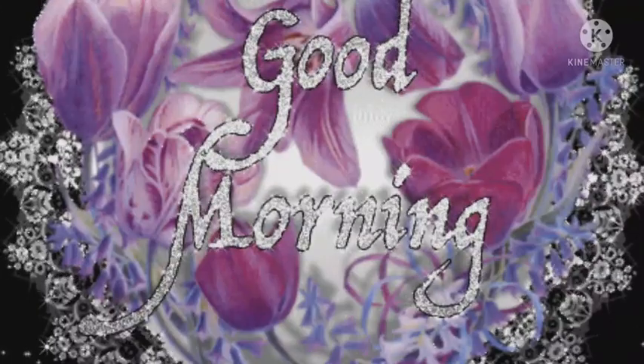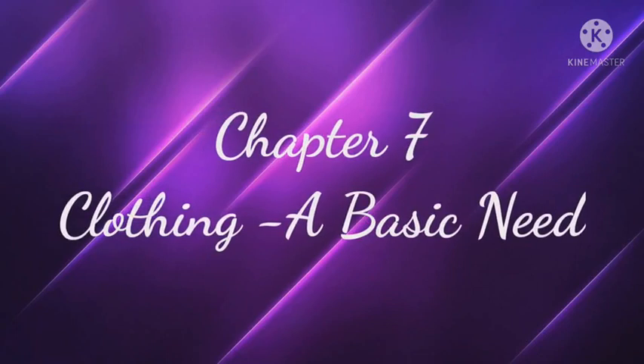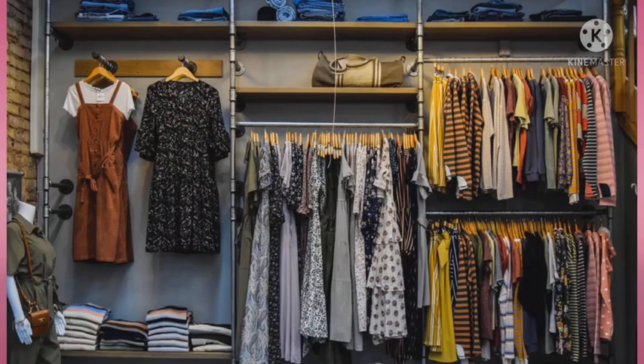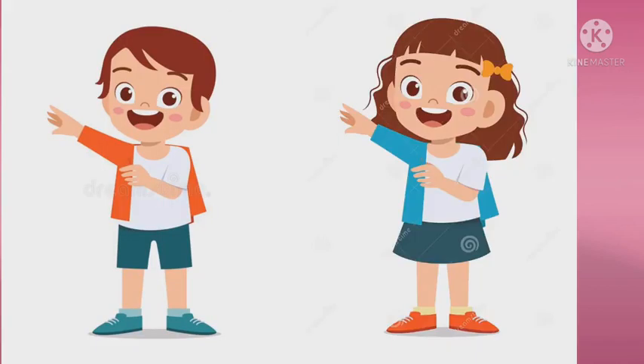Good morning, my dear students. Welcome back to your science class. Today we are going to start our new chapter — Chapter number 7: Clothing, a basic need. You know that clothing is one of our basic needs. A good day starts with a refreshing bath and clean clothes.